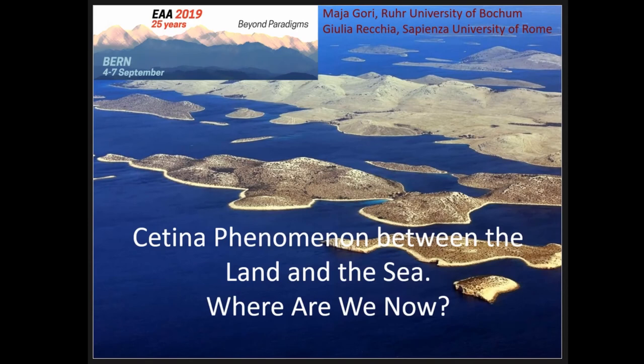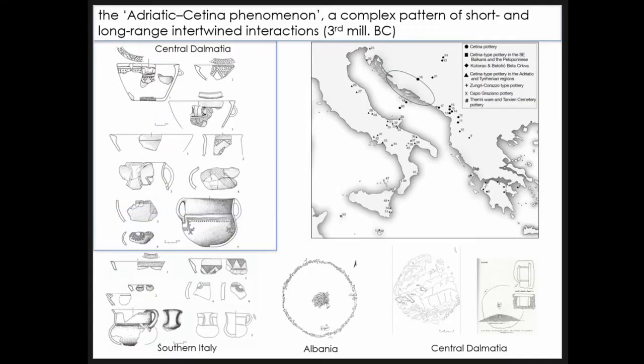Today Jude and I are going to present an overview of what has been done on the so-called Zetina culture or Zetina phenomenon, and we will also see the difference between these two denominations for this wide connectivity pattern. For those not familiar with it, the Zetina culture is a very complex and quite large connectivity pattern recognizable in the Adriatic and partially in the Ionian area.